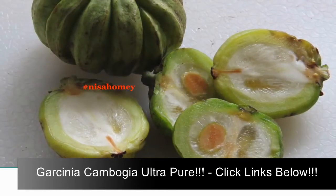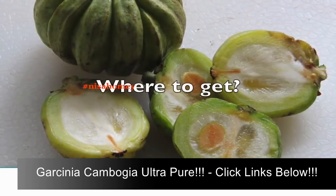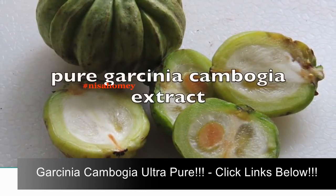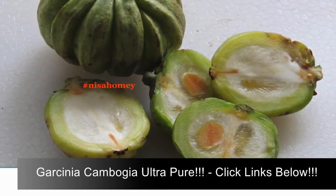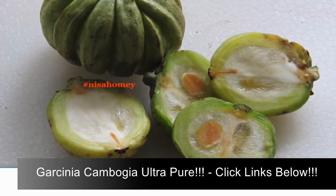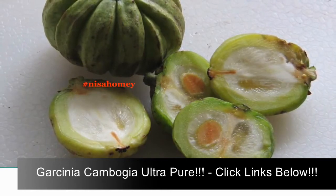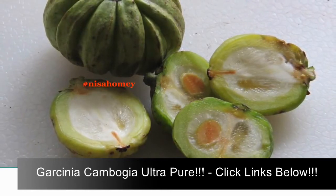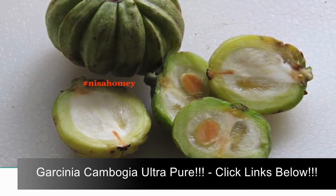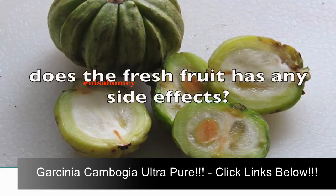Now, where to get Garcinia cambogia in India? Many companies sell pure Garcinia cambogia extract for weight loss, and it is generally advised to be taken before meals for suppressing appetite, though personally I have not used them. Fresh fruits can be easily found in Kerala — many village homes in Kerala have a Garcinia tree in their backyards. Dried fruits are sold in grocery stores in Kerala.